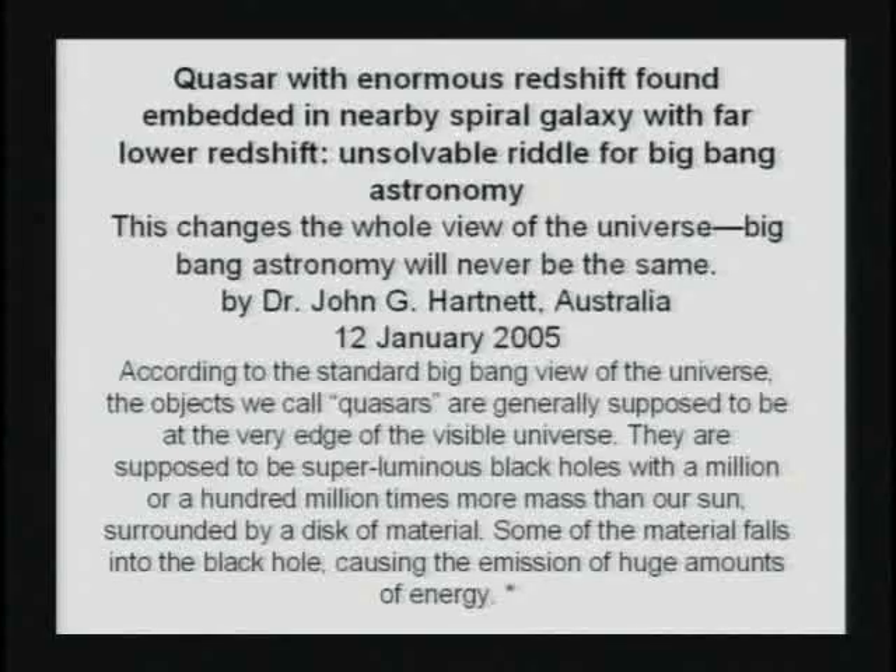If they would just accept the Bible, it wouldn't be a problem at all. One article said: 'Quasar with enormous red shift found embedded in nearby spiral galaxy with far lower red shift — unsolvable riddle for Big Bang astronomy.' I agree. If you believe the Big Bang theory, that is an unsolvable problem.